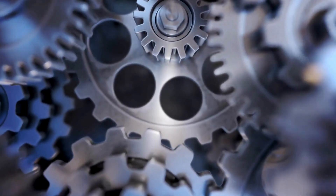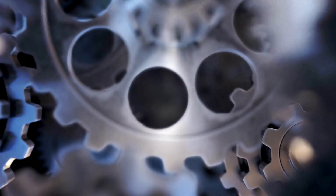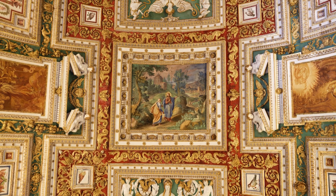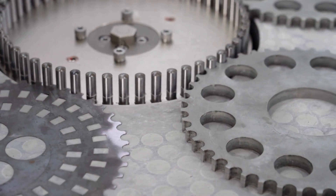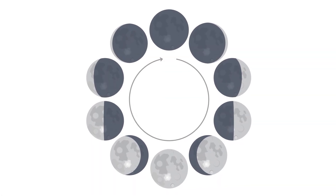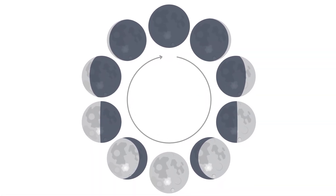The mechanism's engineering stunned modern scientists. It featured differential gears thought to have been invented in the 16th century, epicyclic gearing allowing for variable speeds, and a highly accurate lunar phase display that accounted for the moon's elliptical orbit. In fact, devices of comparable mechanical complexity wouldn't appear again in Europe until the 14th century — over 1,400 years later.